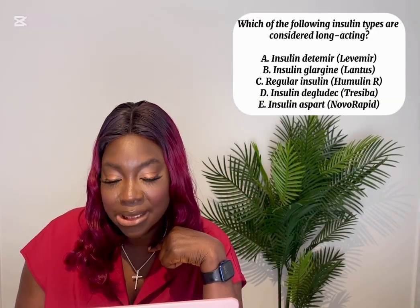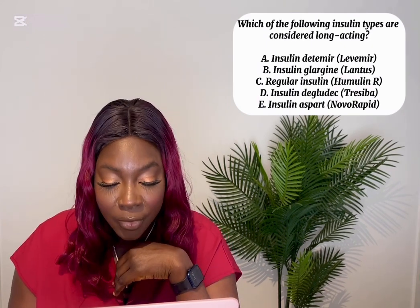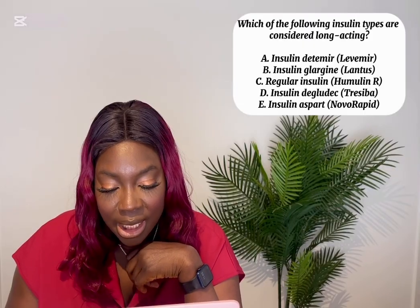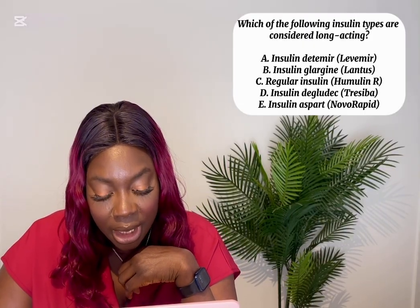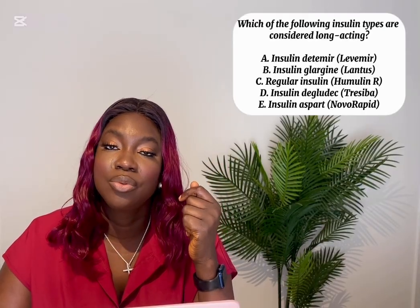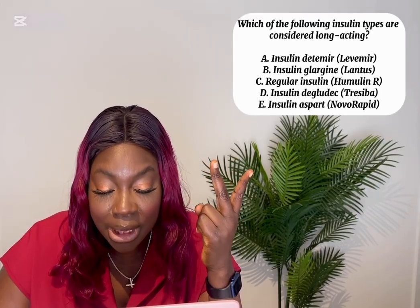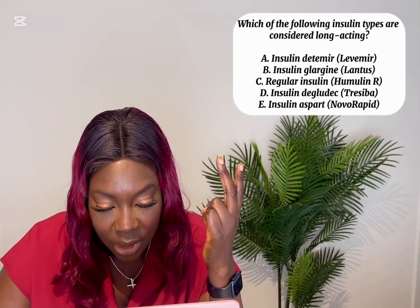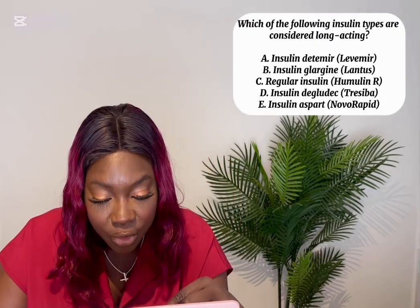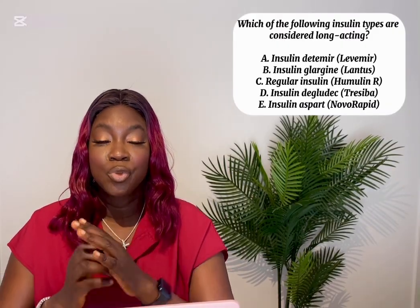Select all that apply: Which insulin types are considered long-acting? Options: insulin degludec, insulin glargine, regular insulin, insulin degludec, and insulin aspart. Insulin degludec is long-acting. Glargine is long-acting. The only two that are not long-acting are regular insulin and insulin aspart, which is a rapid-acting insulin.